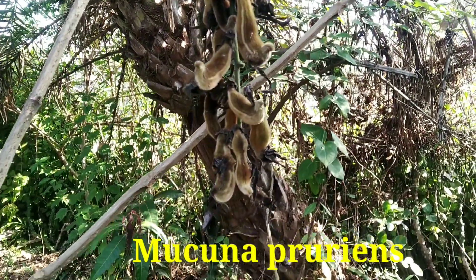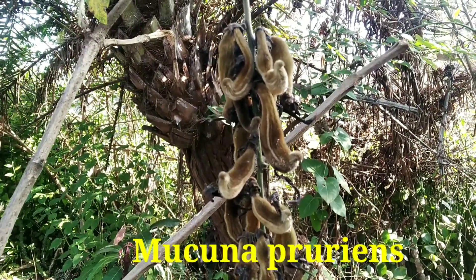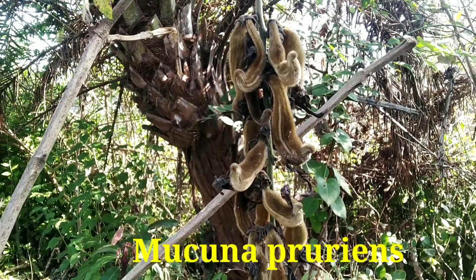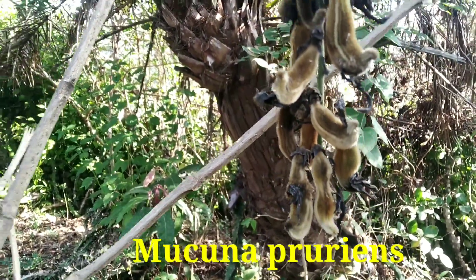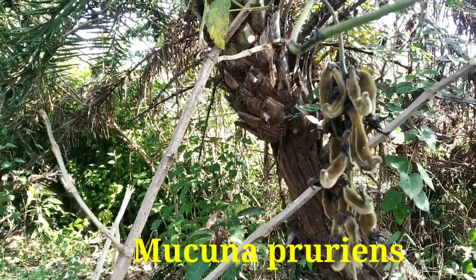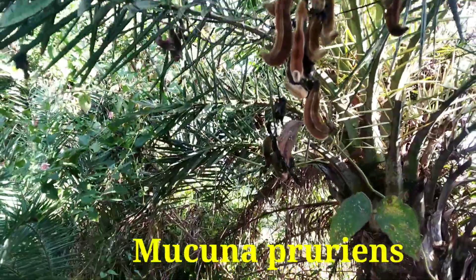So friends, you may have seen this kind of creeper which bears these fruits — these are actually seeds. This is known as kapikachu. Its scientific name is Mucuna pruriens, and it is known as koela in my area. What do you call it in your area? Please comment.